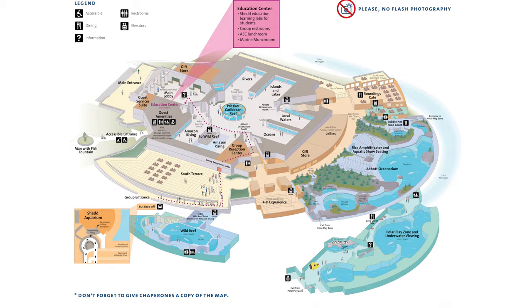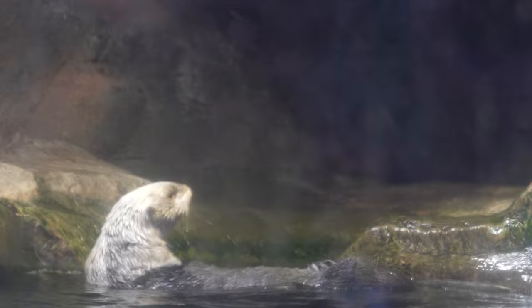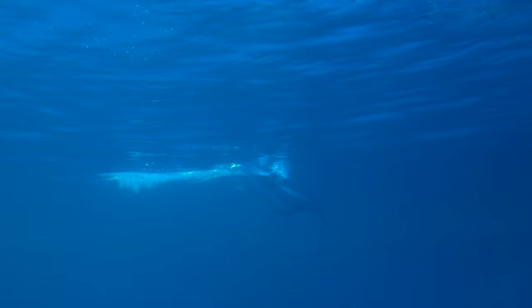Next up, bottom floor oceanarium. Here is the sea otter section — look at him, he's like a Zeus in the water. I want one. These are starfish and you are allowed to touch them. This is the water underneath the Abbott Oceanarium above. Here you can check out the Pacific Whiteside Dolphins doing their laps.